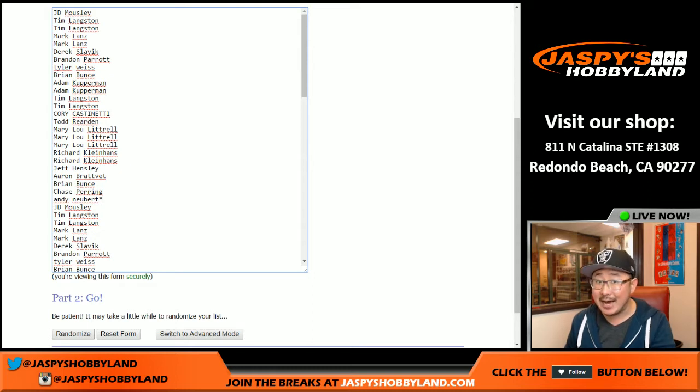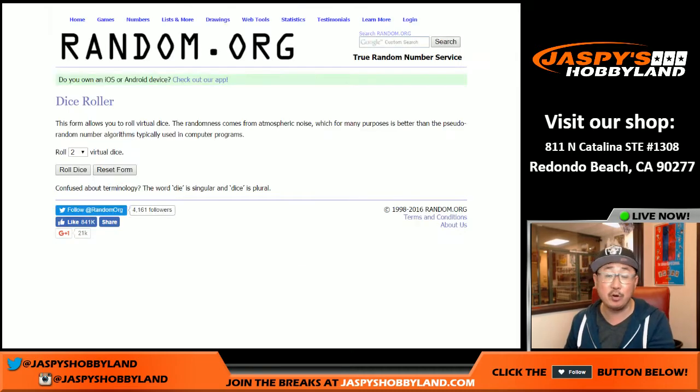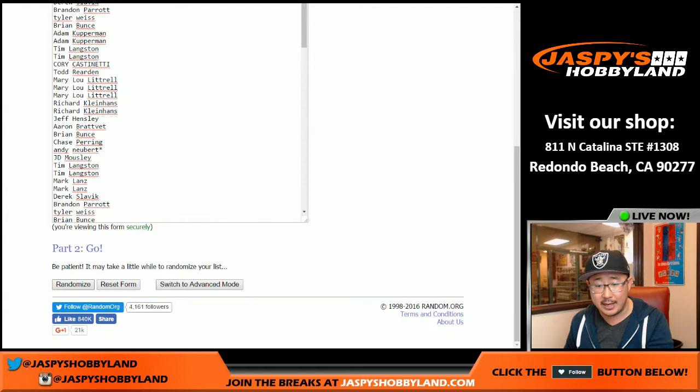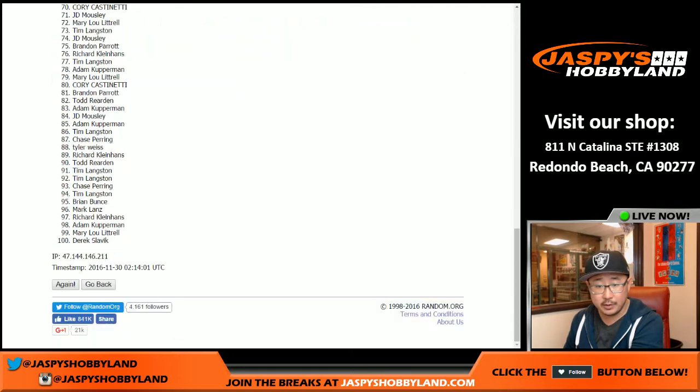All the cards are numbered 99 or less, but we sold 100 spots. Spot 100 will get any redemption that comes out of here. Any card that is not numbered will be re-randomized at the end and a person will get that at the end. Rolling the dice nine times — six and a three — nine times for this list. So there's 100 right there.